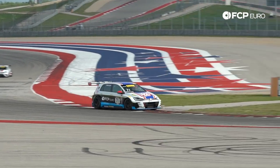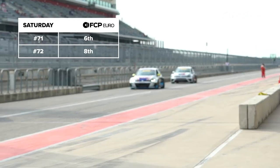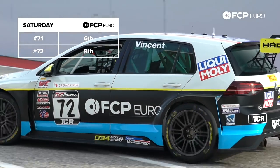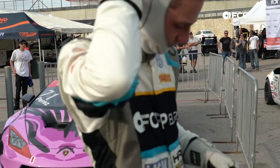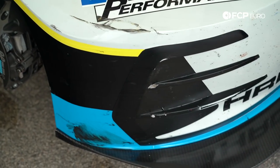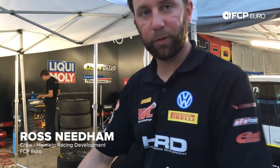We're doing a little bit of carbon repair — a little bit of a knock today, but it should be good for tomorrow.